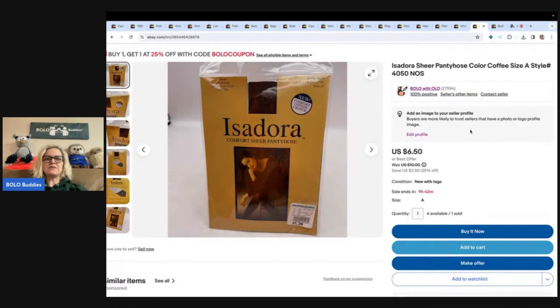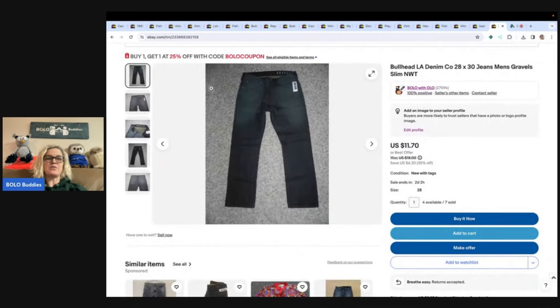The next items are these Isadora pantyhose. I got these at the Goodwill bins — very lightweight. I bought a whole bunch that day. They retailed for $1.29 back when they were in stores. I sold these for $6.50, buyer paid shipping. A good tip: having a coupon up there encourages people to buy more than one. I have multiples, and with a buy-one-get-one-25%-off coupon, you may end up with someone buying more. I have four left and have sold seven.